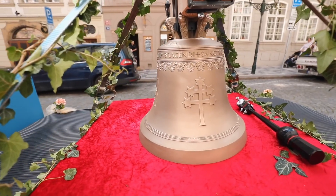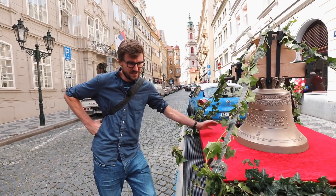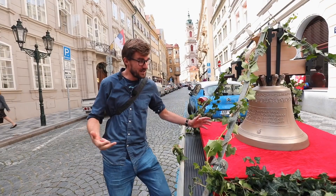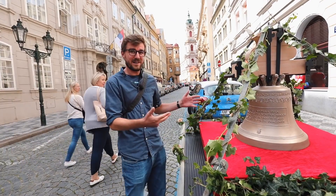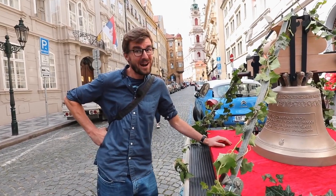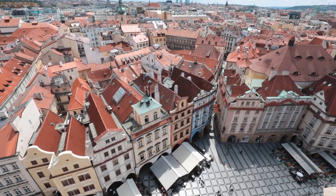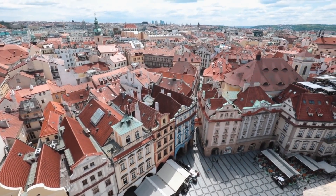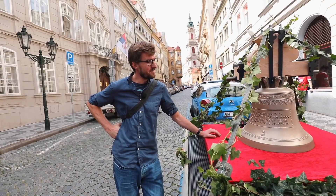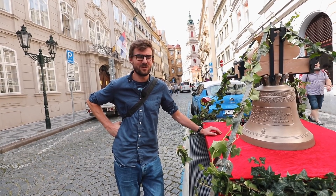The bell was made in Innsbruck — you can watch a video we made about it. Obviously from Innsbruck it didn't come on this little car but on a big truck. Through Prague, though, we really wanted to show the bell to the people of Prague, so we're going to drive it today across the Charles Bridge, through Old Town Square, and to its final destination: St. Havel Church, where hopefully it will stay forever.